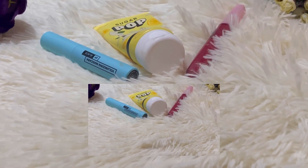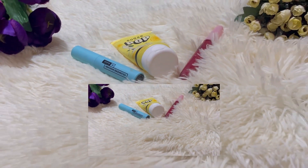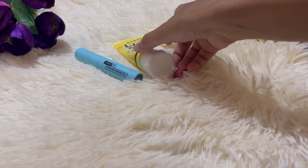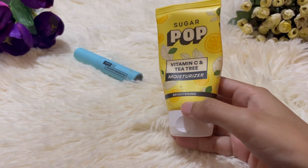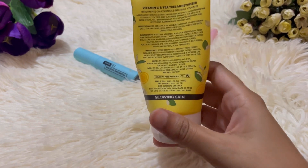Hi guys, welcome back to my channel. I am back again with a new video and what I'm going to talk about today is the products that you see on the screen. So let's get started. I just thought of giving it a try and I just purchased these products.